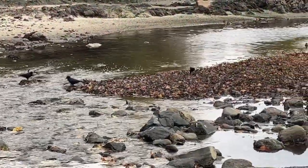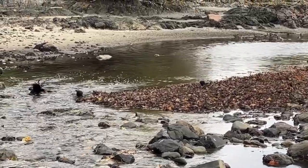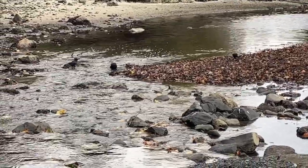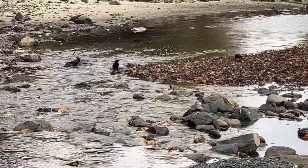The estuary needs restoration, perhaps to tidal marsh and eel grass. We see great estuary work happening elsewhere in this bird sanctuary. We admire it and hope Bowker can be part of it.